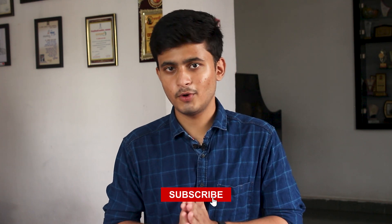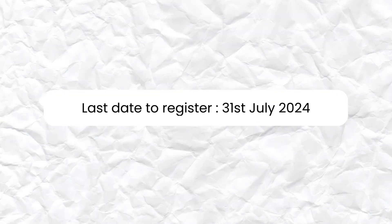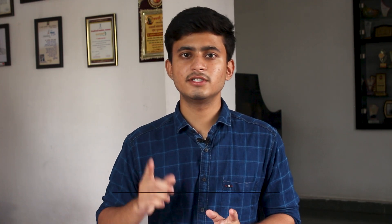The top teams qualifying for the second round will also get an opportunity to be part of the hiring process for internship and full-time job opportunities. The last day to register is 31st July 2024. I have mentioned the registration link in the description, along with links to previous question papers and resources you can use to prepare for this competition.